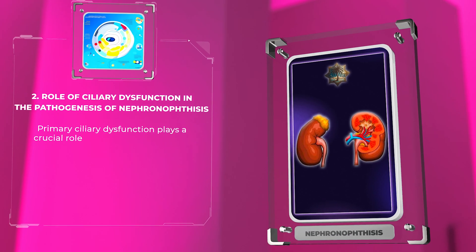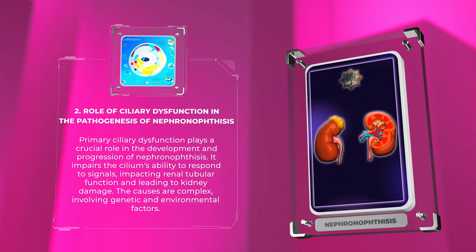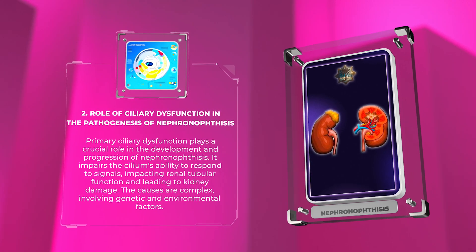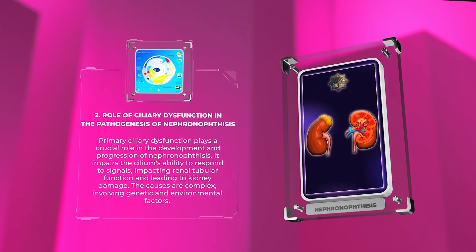Primary ciliary dysfunction plays a crucial role in the development and progression of nephronophthisis. It impairs the cilium's ability to respond to signals, impacting renal tubular function and leading to kidney damage. The causes are complex, involving genetic and environmental factors.